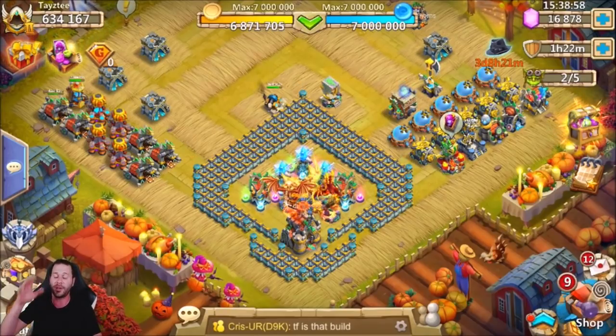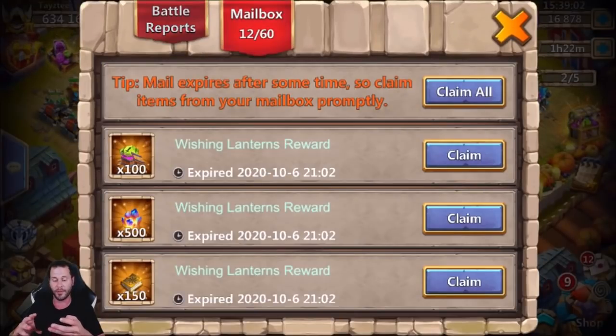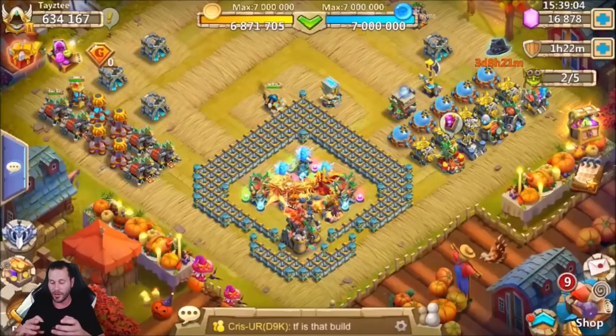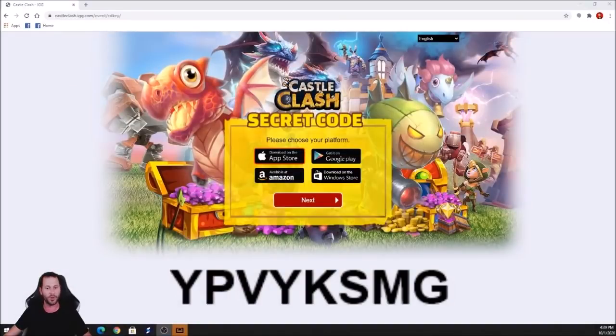I wanted to show you guys exactly how to claim this code so that all free-to-play players are able to claim it, because I'm pretty sure there are some very nice rewards. I'm going to go ahead and empty my mailbox so you guys can see it is completely empty.